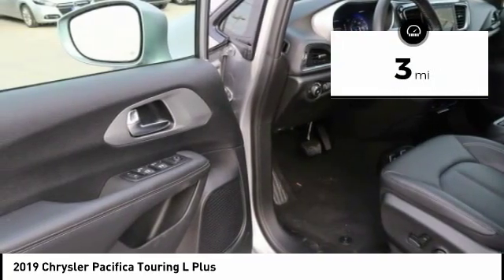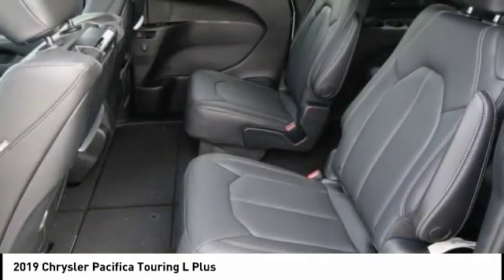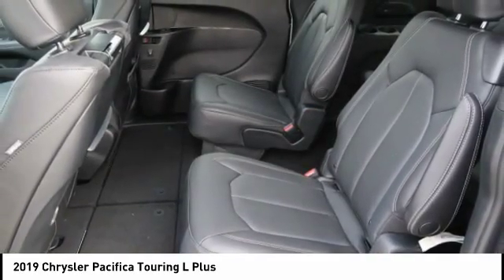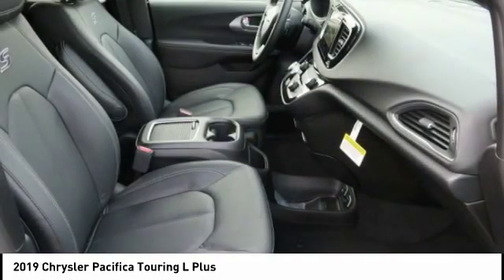Here are some of this vehicle's great options: backup camera, navigation system. This vehicle offers reliability and good looks at a great price. So come in and take a test drive today.